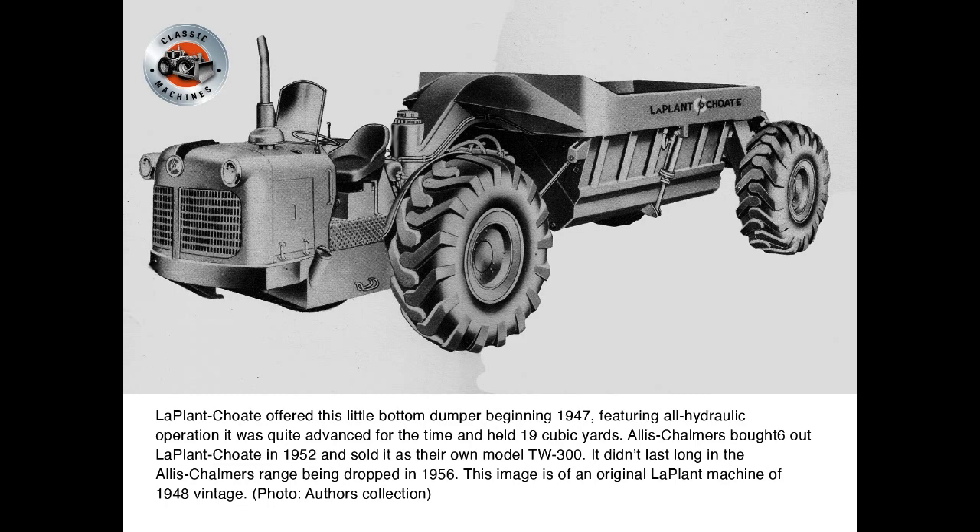La Plante Choate offered this little bottom dumper beginning in 1947. Featuring all-hydraulic operation, it was quite advanced for the time and held 19 cubic yards. Allis-Chalmers bought out La Plante Choate in 1952 and sold it as their own model, the TW300. It didn't last long in the Allis-Chalmers range, being dropped in 1956. This image is of an original La Plante machine of 1948 vintage.